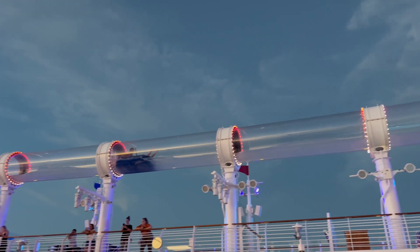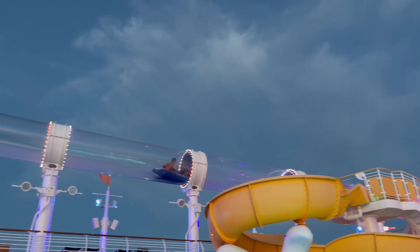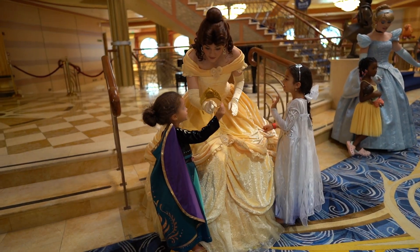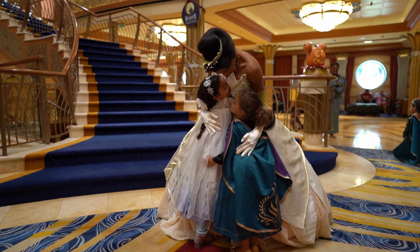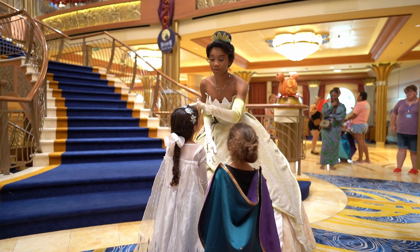On the final full day aboard the cruise, we docked in Nassau, Bahamas. We decided to stay on the ship to check out some of the fun amenities and restaurants that we had not yet explored, and of course find the princesses on board. To meet the princesses, you'll want to book this experience beforehand, but in the event that you forget, you'll want to head to guest services when you board the ship and ask for a cancellation spot.